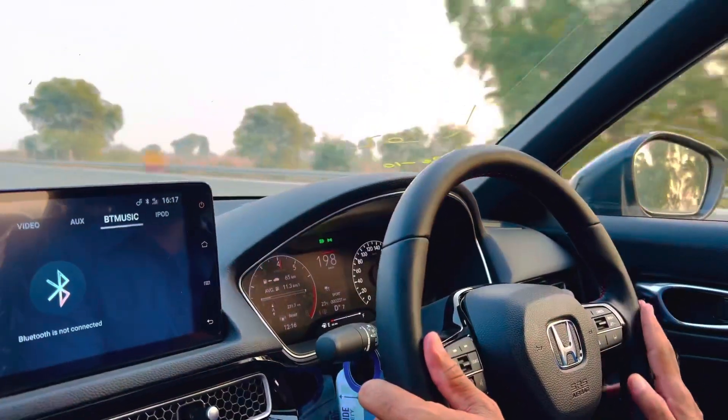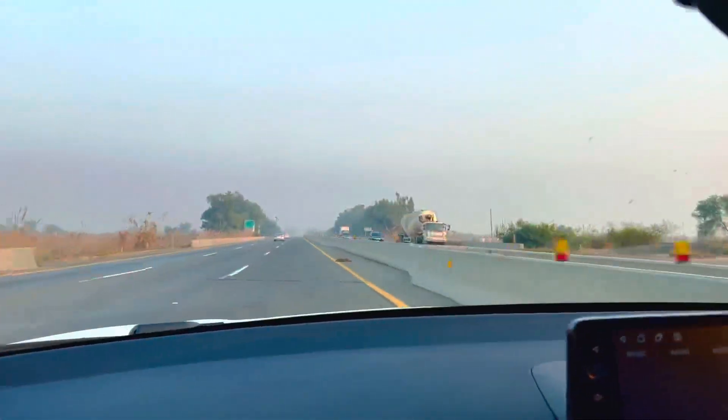This car — you can see this car going to the 5th gear.